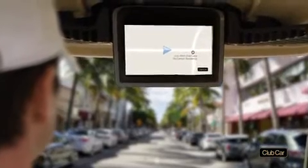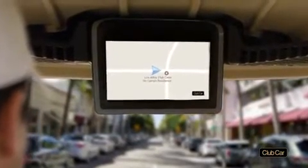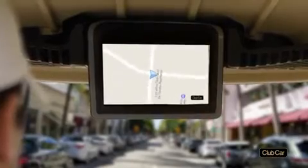This cloud-based technology lets you monitor, manage, and communicate with cars used by guests for on-site transport.